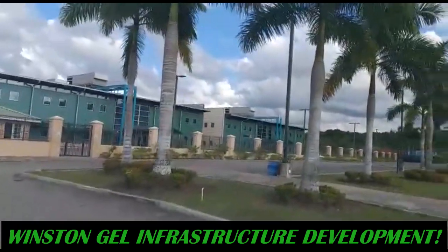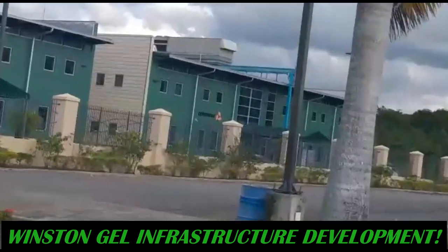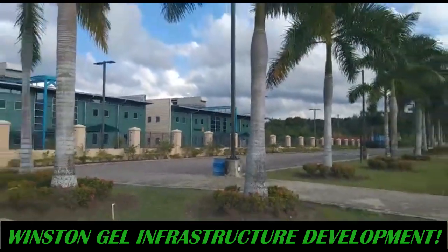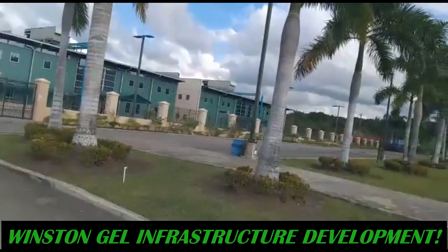And the building further down — let me zoom in so you guys can see — that's the Conduit building. Conduit has four areas in this location.